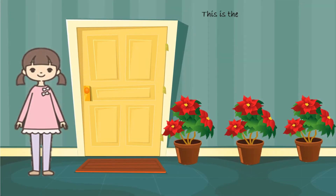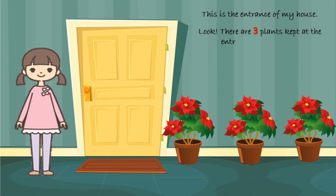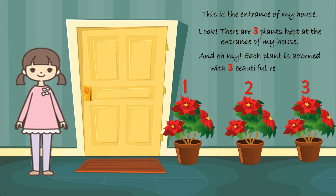This is the entrance of my house. Look, there are 3 plants kept at the entrance of my house. 1, 2, 3. And oh my, each plant is adorned with 3 beautiful red flowers. 1, 2, 3.